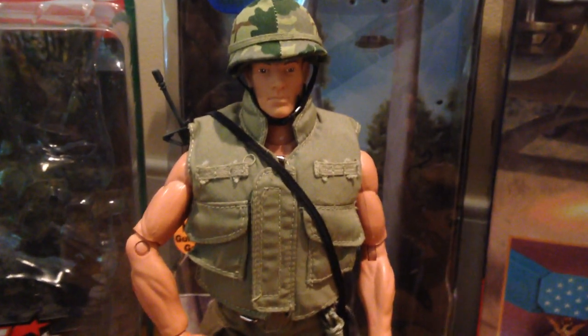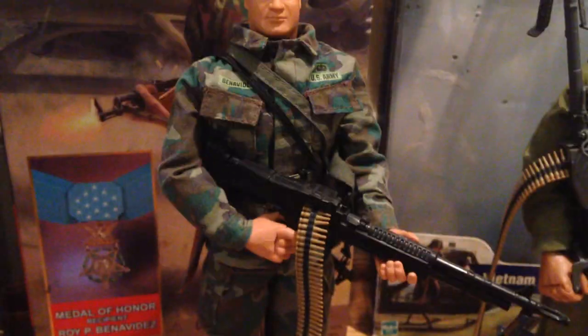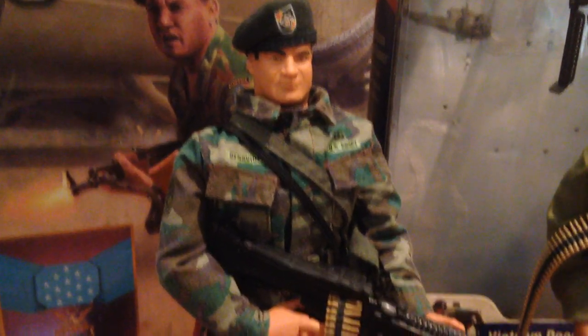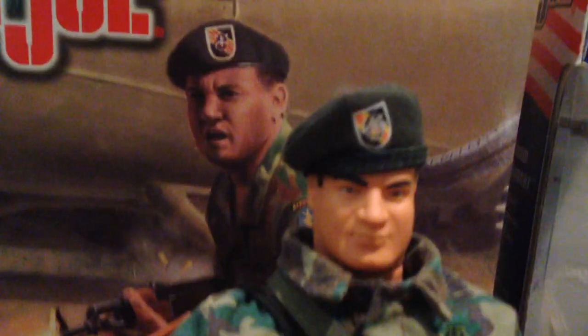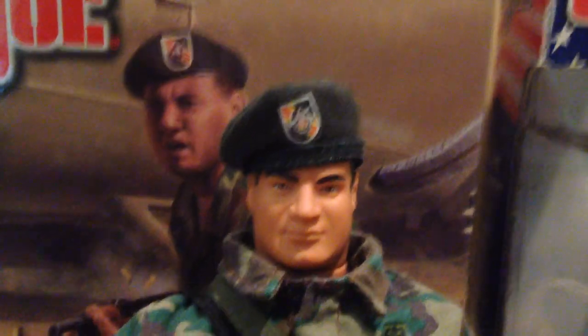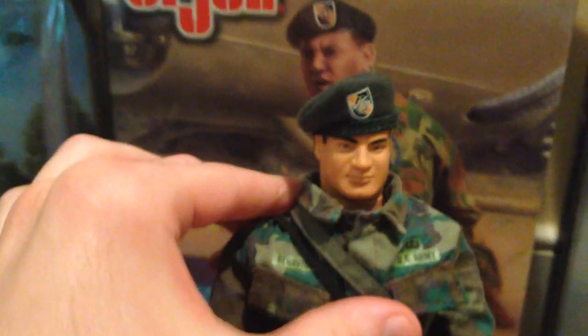Next up is Roy Benavidez, the Medal of Honor recipient. And this is a fantastic figure — really, really cool. I got him maybe like four years ago. He's really nice, comes with a lot of stuff. Really nice head sculpt of Roy Benavidez — very good likeness. And a cool beret. I particularly like the box with this figure — I think the box looks really, really good.